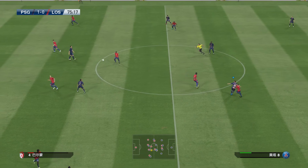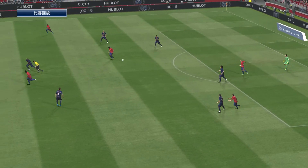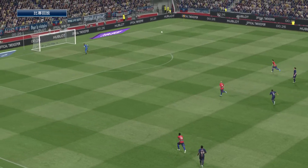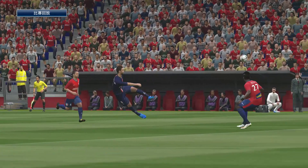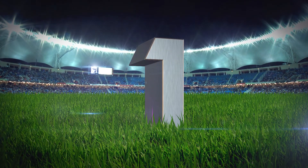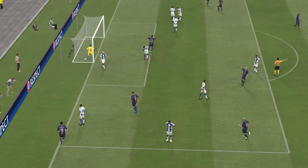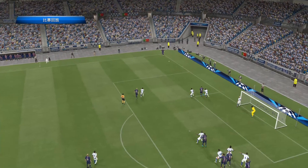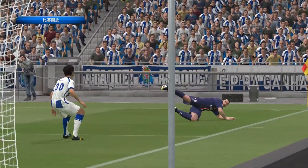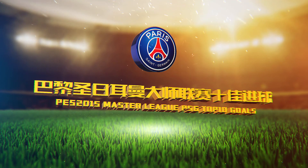Well played. That got them out of trouble. And it's a really well taken goal. A lead by two. A lead by three. And that may just about be that.